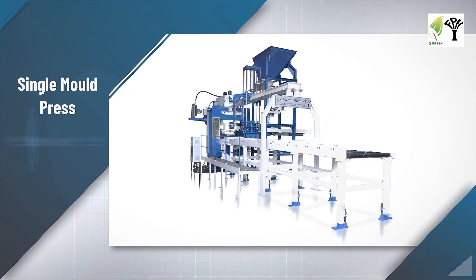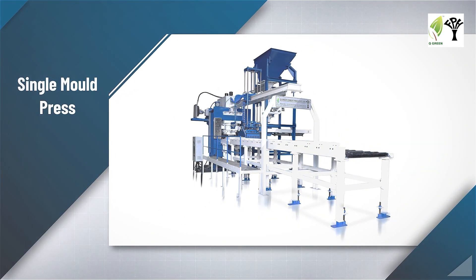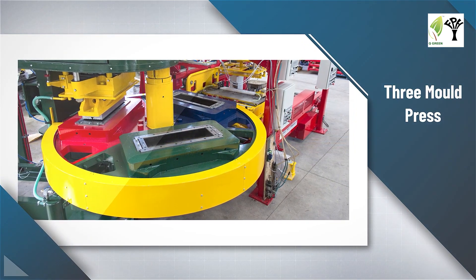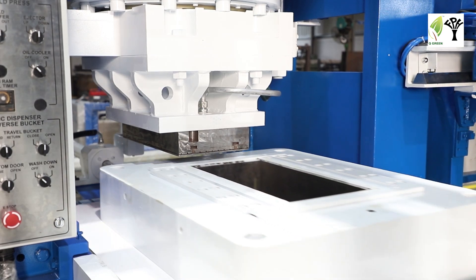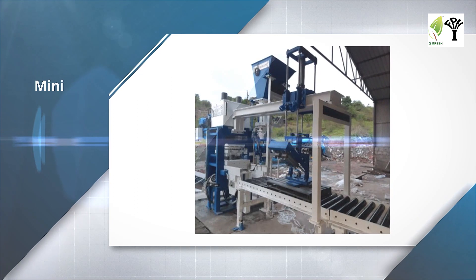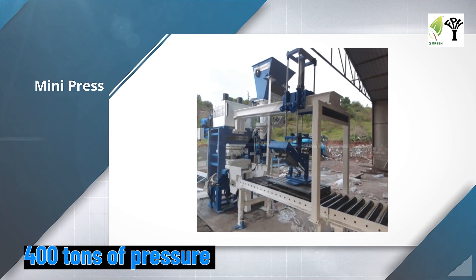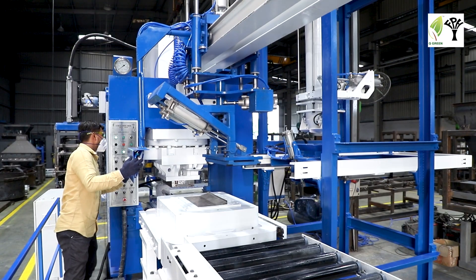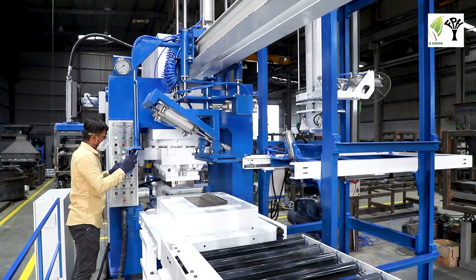Our machines: We have two mainstream presses — the single mold press, known as single station wet press, and the three mold press, known as three station wet press. With the rising demand and range of products, we have also launched the mini press, three column three mold, and three column five station configurations.